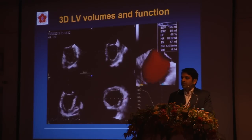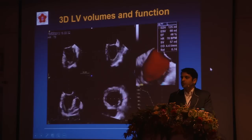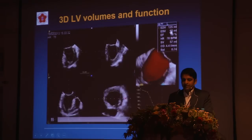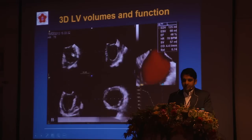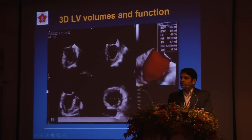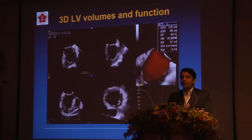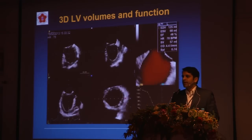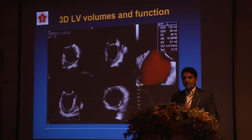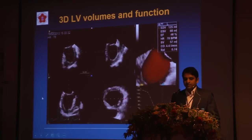3D has grown to be the reference standard for non-invasive assessment of LV volumes and function. MRI is the current gold standard, but with the latest generation 3D, end-diastolic volumes, end-systolic volumes, ejection fraction, and cardiac output are quite accurate. This is very useful in the ICU, in the operating theater, or in routine OPD evaluation — for instance, monitoring asymptomatic mitral or aortic regurgitation for volume changes and ejection fraction decline over time. You might add strain for a comprehensive evaluation.